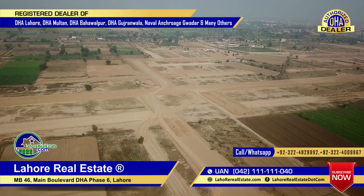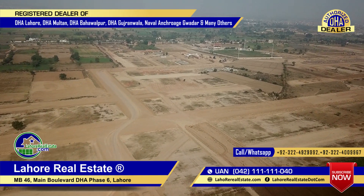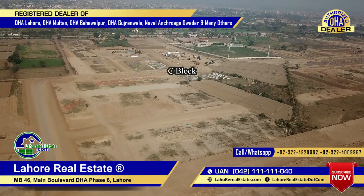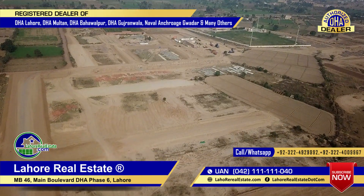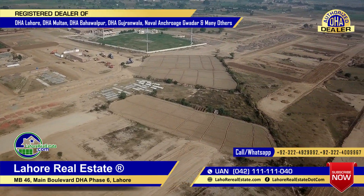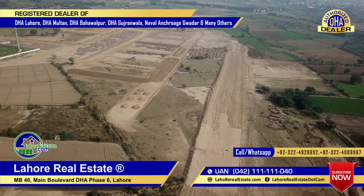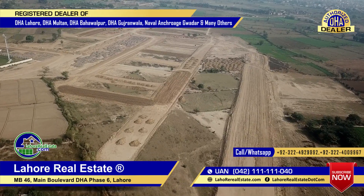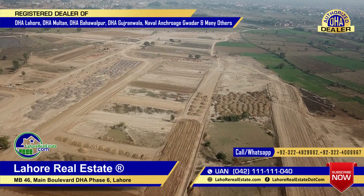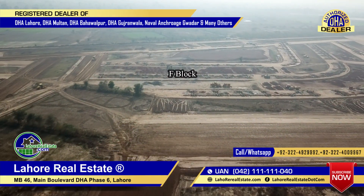We go to E-block and the 75-foot road. This is all C-block. C-block will be given the first possession. We will start C-block and commercial. B-block and A-block have not started yet — A and B have not been started. This cutting is all C-block. They will be announced on the day of the ballot, and they will also have to auction it.